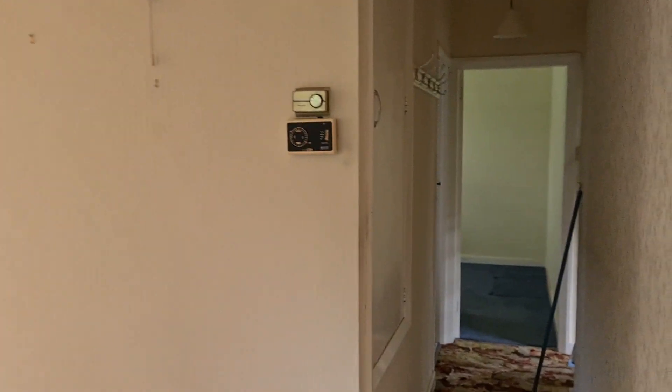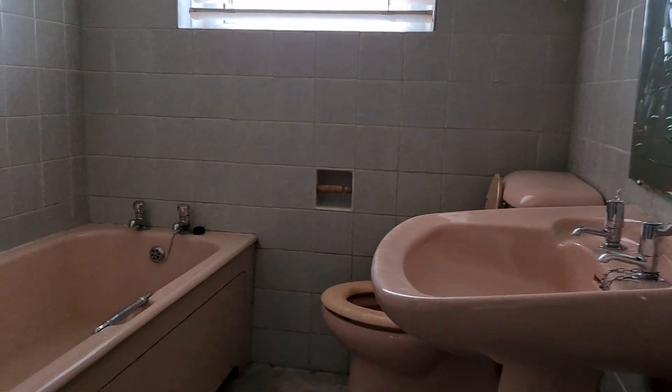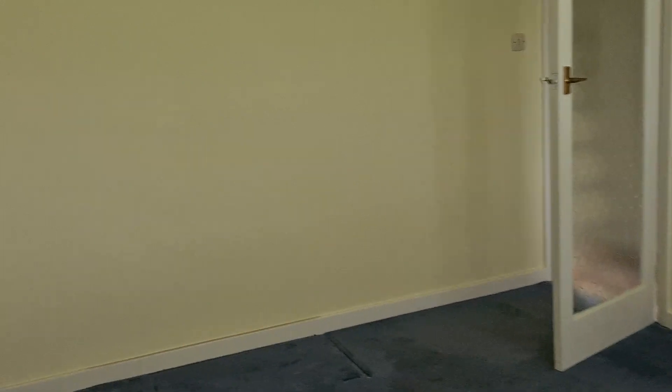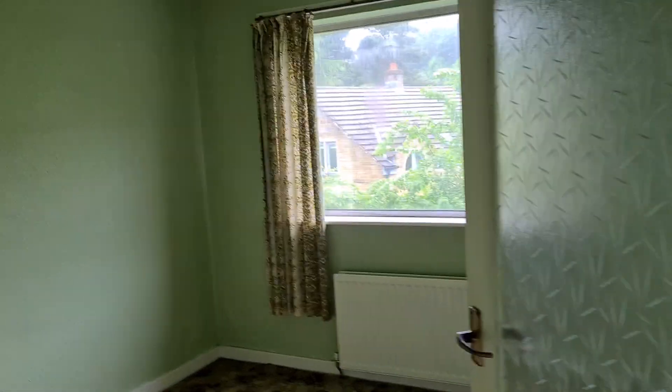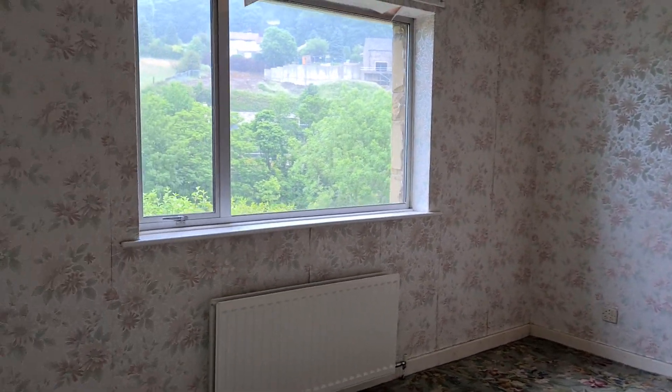There are three bedrooms and a bathroom on this level. The bathroom is just through here — still the original suite, with a shower there. We've got a double bedroom here, and then two more bedrooms. Good size, as is the third bedroom here as well — again a really good size. And we've got the views.